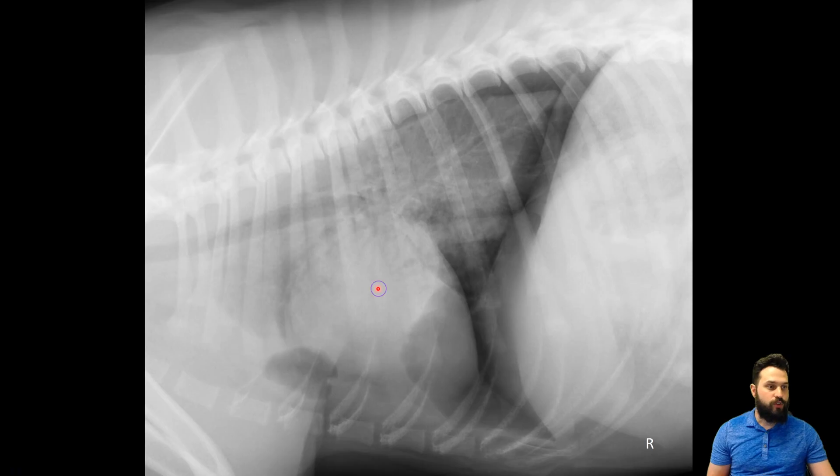So when we go over to our contralateral view, our right lateral projection, we can again see those air bronchograms highlighted really nicely sitting over top of our cardiac silhouette, and that more uniform increase in pulmonary opacity. This view is also great for picking up a couple other findings in the lungs. One is that we've got an increase in opacity caudodorsally — this is likely the left caudal lung lobe, which is partially affected as well. This would be more of an interstitial pattern, because we can still see our vessels within that lobe, so it's not fully an alveolar pattern.